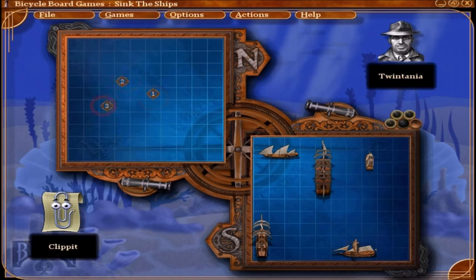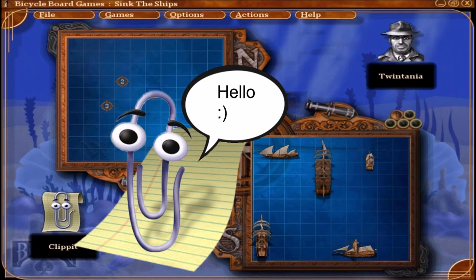There is no official story to Bicycle Board Games, but it looks like a bunch of people — and apparently Clippy — got together to play some classic games.